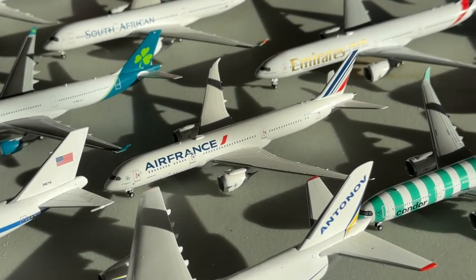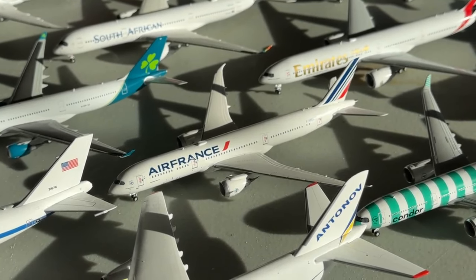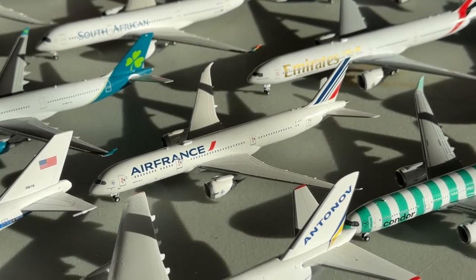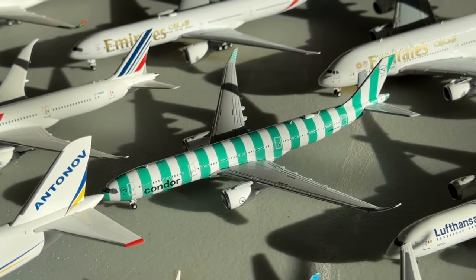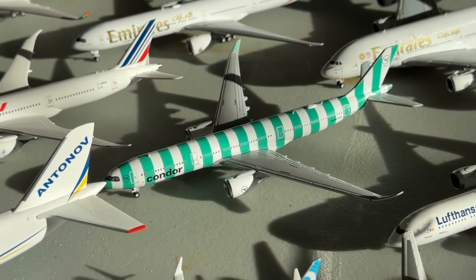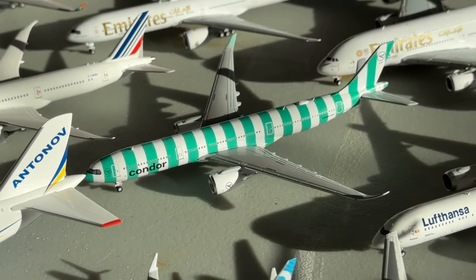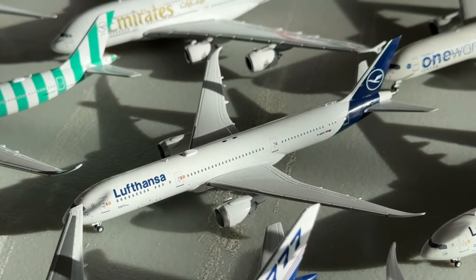Here's an Air France Boeing 787-9. Very glad to finally have Air France in the collection — quite fitting for Dallas Fort Worth International Airport. We also have a Condor Airbus A330-900neo, which looks really cool with the green stripes. It's a quality addition and I'm excited to potentially use it in a real-life model airport at some point.